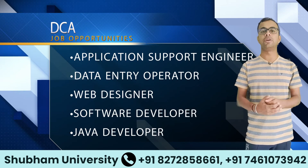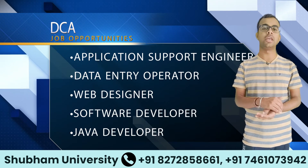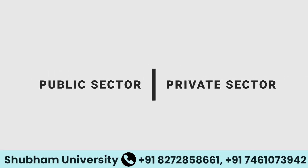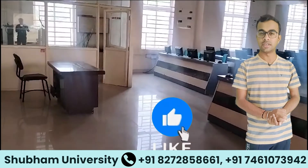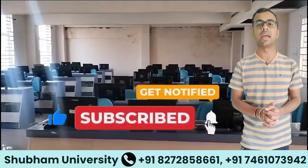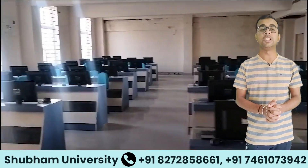DCA graduates can pursue roles like Application Support Engineer, Data Entry Operator, Web Designer, and Software Developer. Both courses open doors to careers in public, private, and government sectors. Shubham University ensures quality education with well-educated faculty and ample facilities for students.